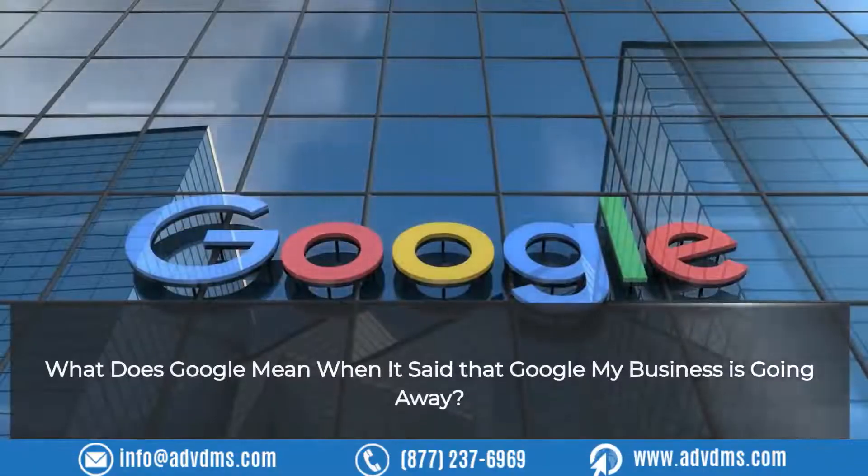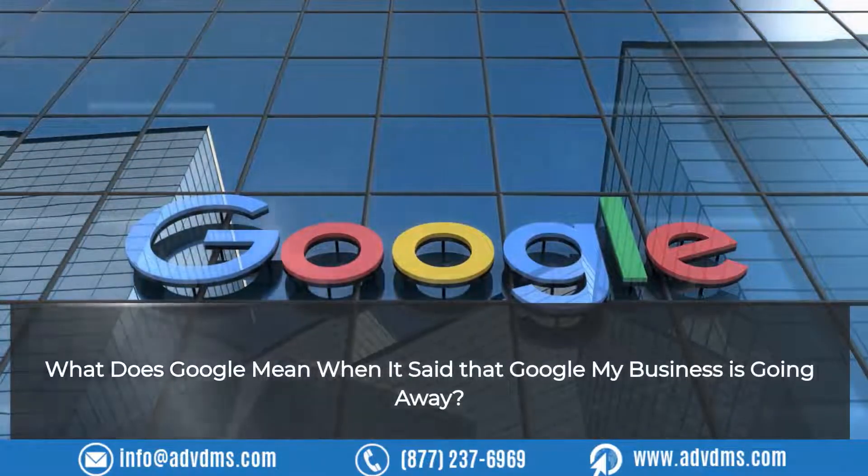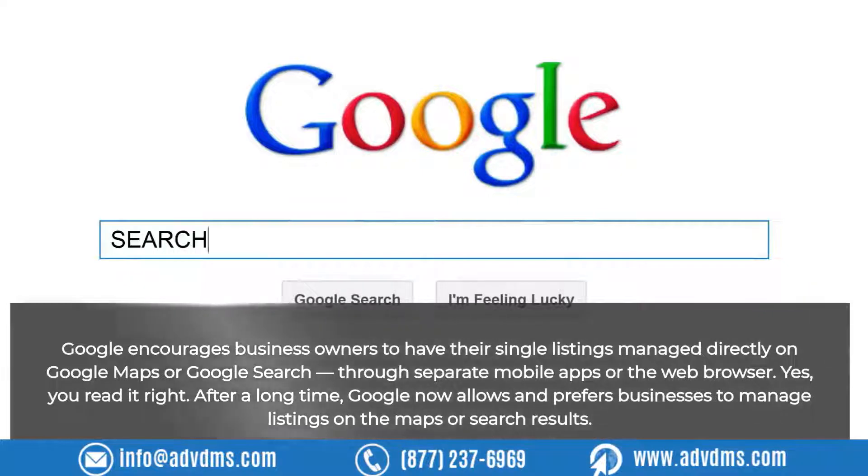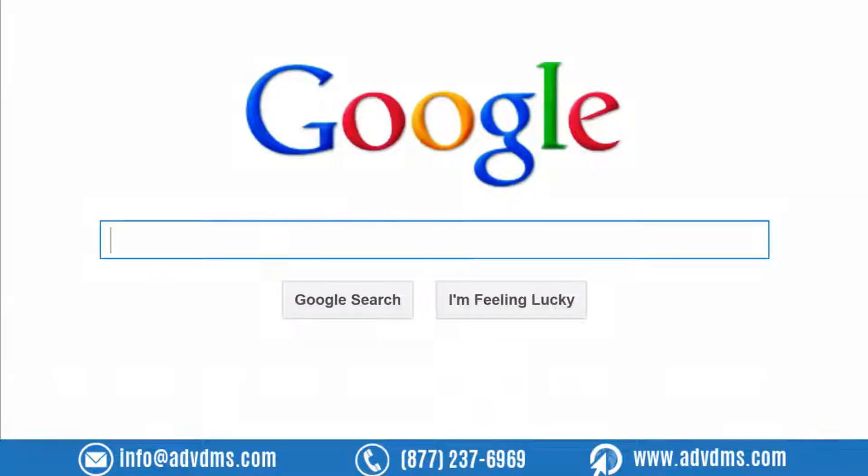What does Google mean when it said that Google My Business is going away? Google encourages business owners to have their single listings managed directly on Google Maps or Google Search, through separate mobile apps or the web browser. After a long time, Google now allows and prefers businesses to manage listings directly on Maps or Search results.